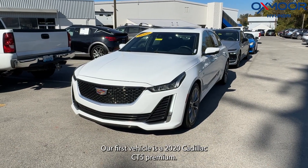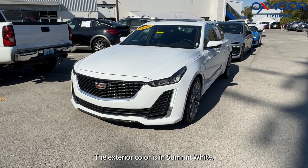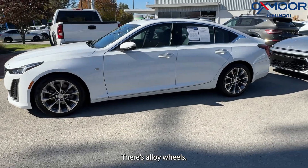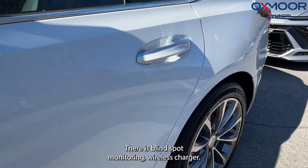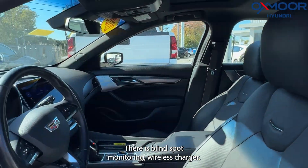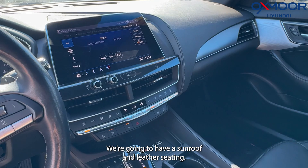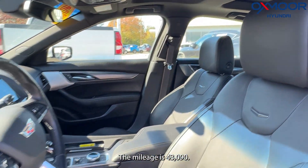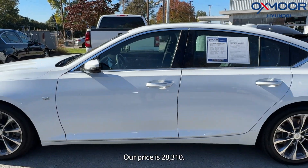Our first vehicle is a 2020 Cadillac CT5 Premium. The exterior color is Summit White. There are alloy wheels, parking sensors, blind spot monitoring, a wireless charger, a sunroof, and leather seating. The interior is in black. The mileage is 43,090 miles and our price is $28,310.